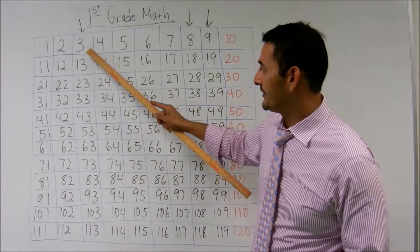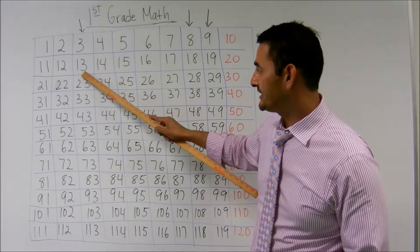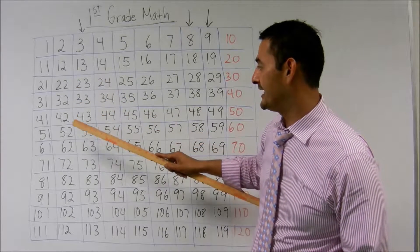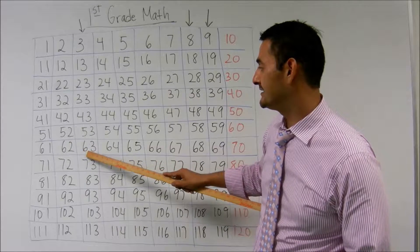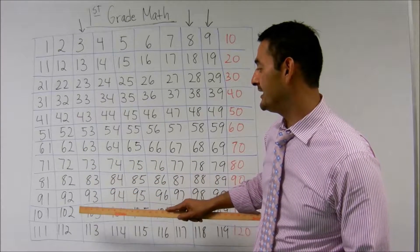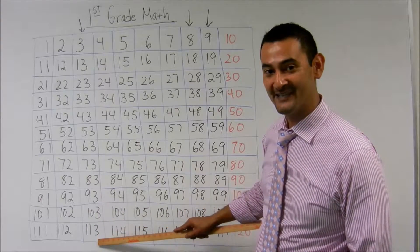Wonderful. So let's start here. Three, thirteen, twenty-three, thirty-three, forty-three, fifty-three, sixty-three, seventy-three, eighty-three, ninety-three, one hundred-three, one hundred thirteen.